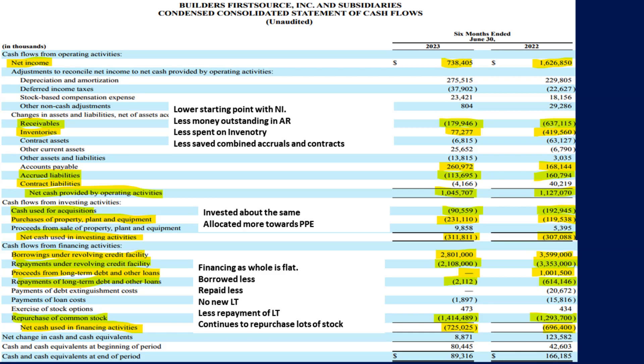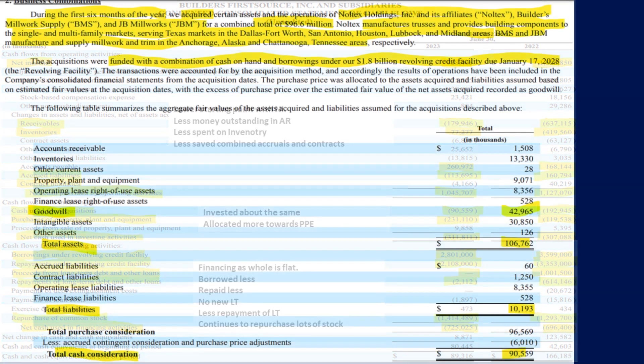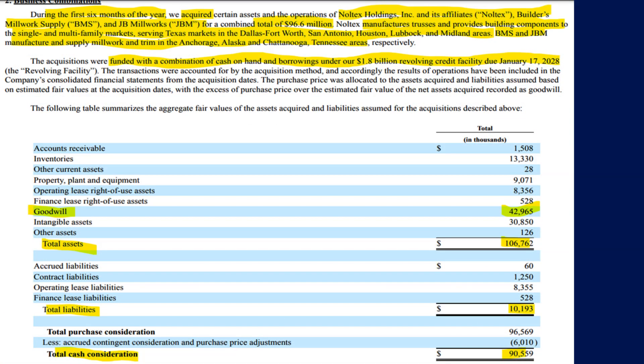Lastly, the financing activities were relatively flat as a whole but had big changes in allocations worth billions. Overall, it appears that it borrowed less money using credit and repaid less on its debts in the past six months compared to the prior year's first six months. Also, it continues to buy lots of its own stock back off the market. We can see where it spent nearly $90 million in acquiring Noltex and its affiliates, with nearly half the purchase towards goodwill, otherwise adding more assets than liabilities by about four to one.